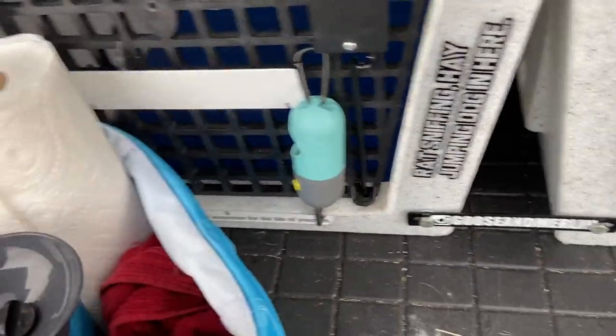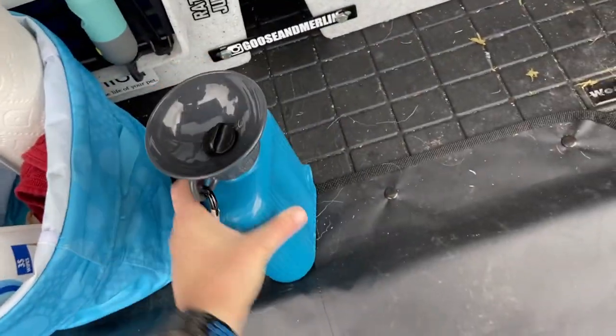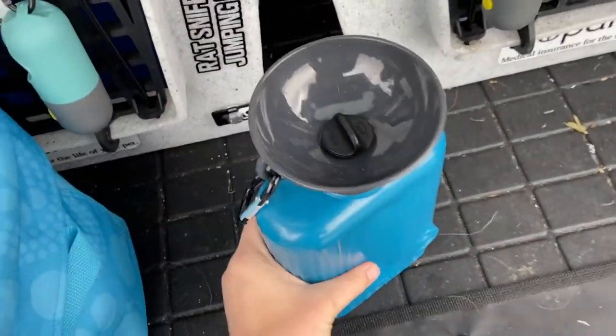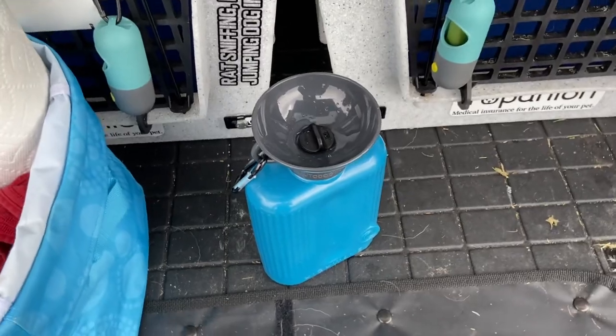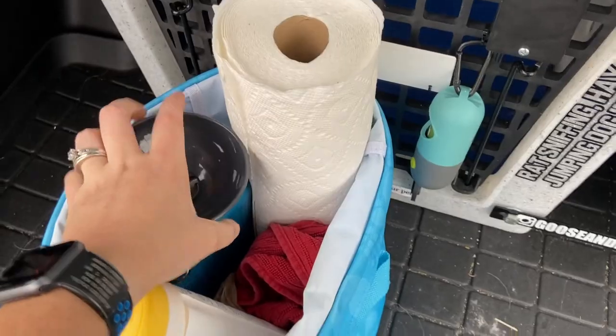For when we're doing barn hunt or other activities, I like to keep this High Wave water bottle in here. I do keep water in this — you can squeeze it and the water will come out for the dog to drink. Whenever you release it, the water runs back into the top. It also twists shut so that it won't spill. It's really easy to keep in here.